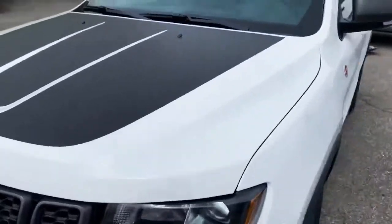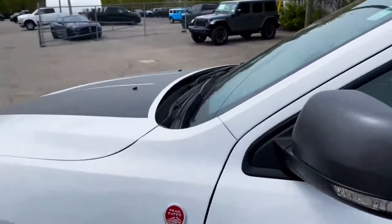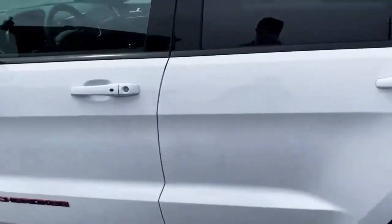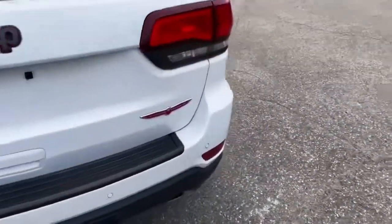The Trailhawk is going to give you a black hood which is meant to prevent the reflection of the sun coming in through the windshield if maybe you're on a bit of an incline. You also get a bit of red on the badging and of course the Trailhawk emblem just on the back here.